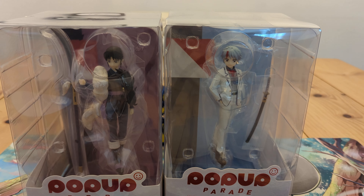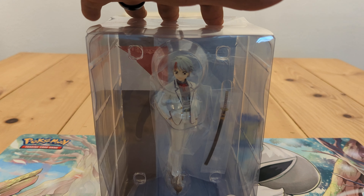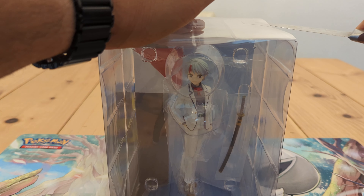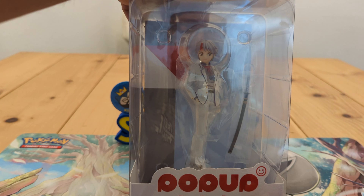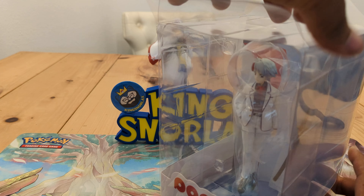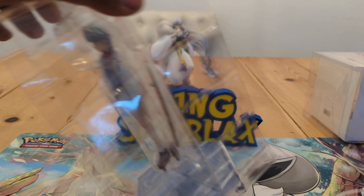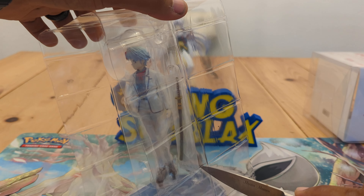I'm going to start off with this one right here since this is the first one you technically see in the series. I kind of like the packaging in the Pop-Up Parade because you know what you get — you literally see what you're going to get. You're not going to second-guess yourself. I mean, the other ones you get a drawing of it, but at least in this one you know exactly what you're getting.